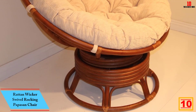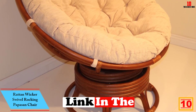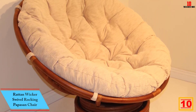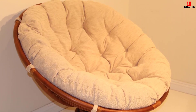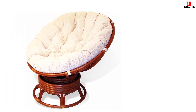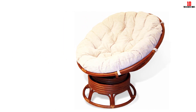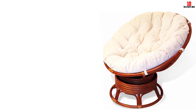Starting at number 10, we have the Rattan Wicker Swivel Rocking Papasan Chair. Do you want to improve the appearance of your living room by adding a papasan chair? This swivel chair can give you that and also bring an element of comfort. It is well made by paying attention to every detail. The chair is made using eco-friendly materials, hence will work out well for you if you are environmentally conscious. Fitted with a tufted huge cushion, this chair will not only be beautiful but also very cozy for relaxing.